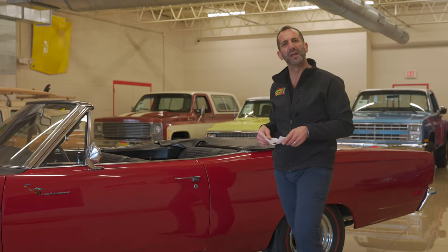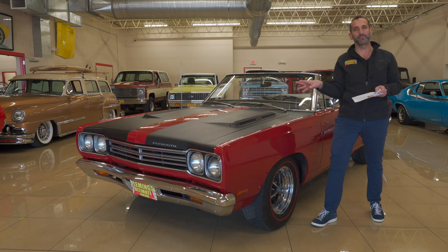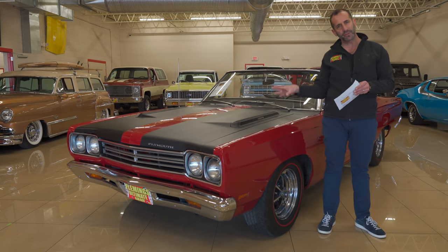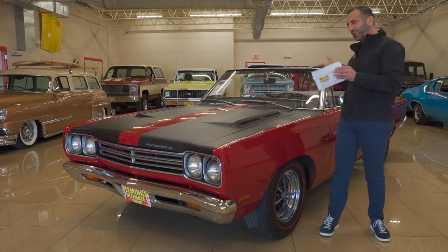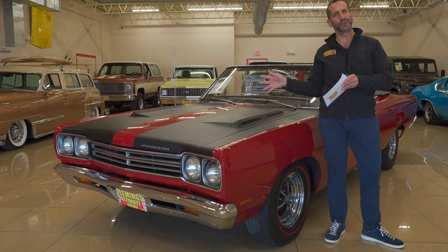Hey everybody, I'm Tony Fleming from Fleming's Ultimate Garage. Thank you for joining me on today's video. 69 Plymouth Roadrunner Convertible — when's the last time you saw one in person? Not online, not in pictures. Maybe it's been a long time. Very few of these were made. We're going to look at some stats on how many were made, how authentic this car is, and how cool some of the options and features are. Because we already know it looks good, otherwise you wouldn't be here looking at it right now.